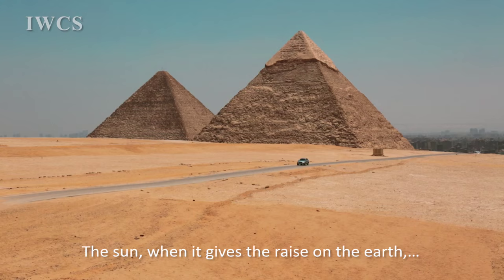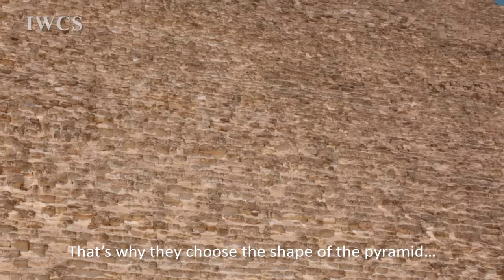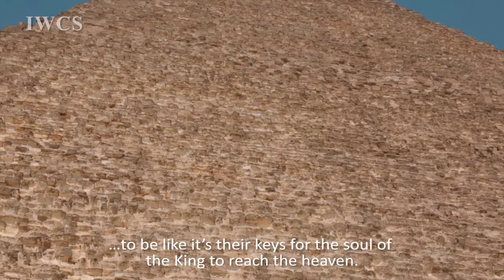The sun, when it gives its rays on the earth, takes the shape of a pyramid. The rays of the sun, when they come on planet earth, take the shape of a pyramid. That's why they chose the shape of the pyramid — to be like a staircase for the soul of the king to reach heaven.